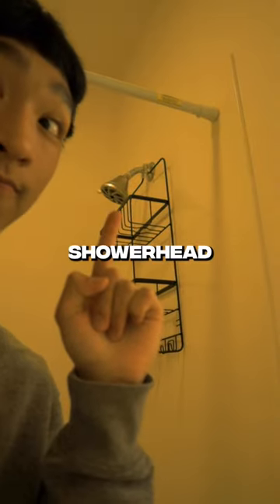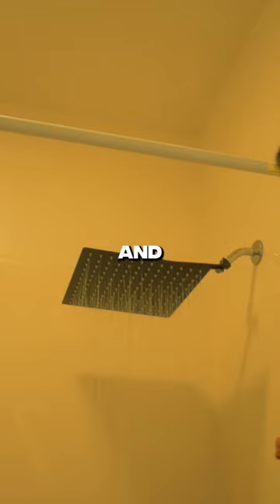Anyways, it was time to do the shower head and I'm not an expert at this, so bear with me. I got it done a little bit later on and here's how it looks.